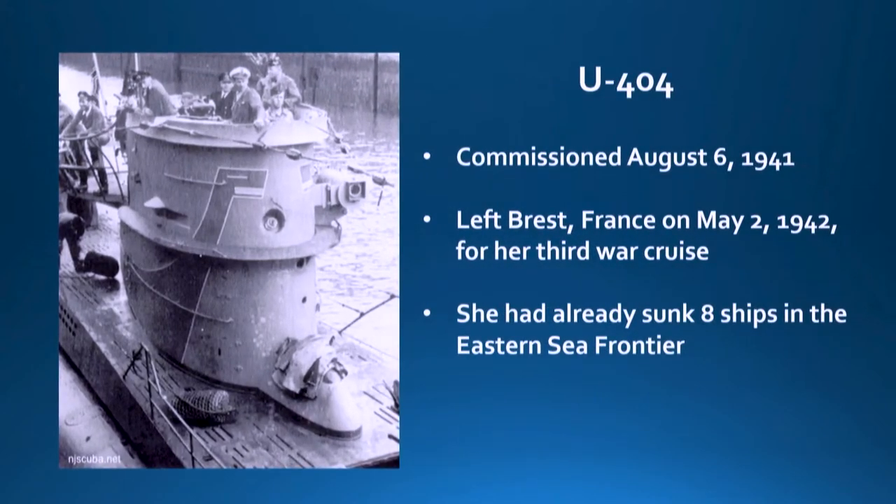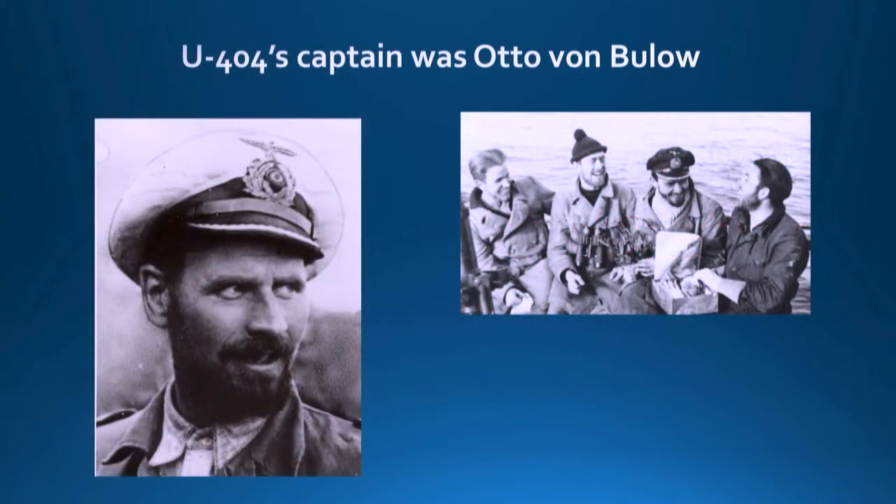U-404 was commissioned in 1941. She left Brest, France on May 2nd of 1942 — her third war cruise — and had already sunk eight ships in the Eastern Sea Frontier off the coast here. Her captain was Otto Von Bulow, and he looks like a submarine captain should look.